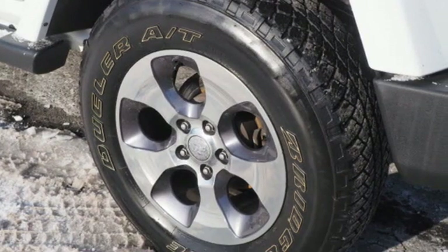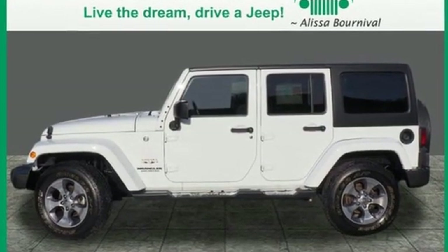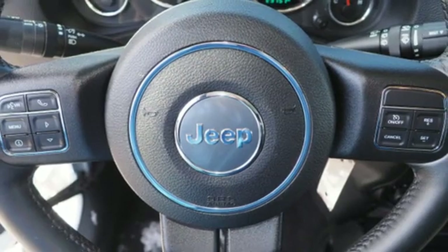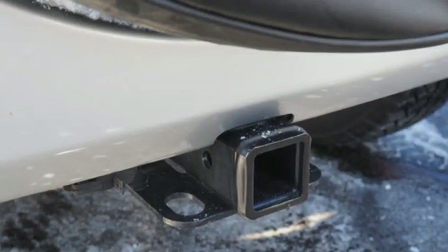Automatic transmission, front heated bucket seats, streaming audio, auto dimming rear view mirror, leather steering wheel, power heated mirrors, external memory control, Targa sunroof, wireless phone connectivity, and V6 engine.